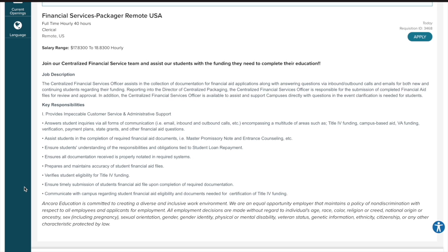You will assist students in the completion of required financial aid documents, ensure students understand the responsibilities and obligations tied to student loan repayment, ensure all documentation received is properly notated in required systems, and prepare and maintain accuracy of student financial aid files, and more.